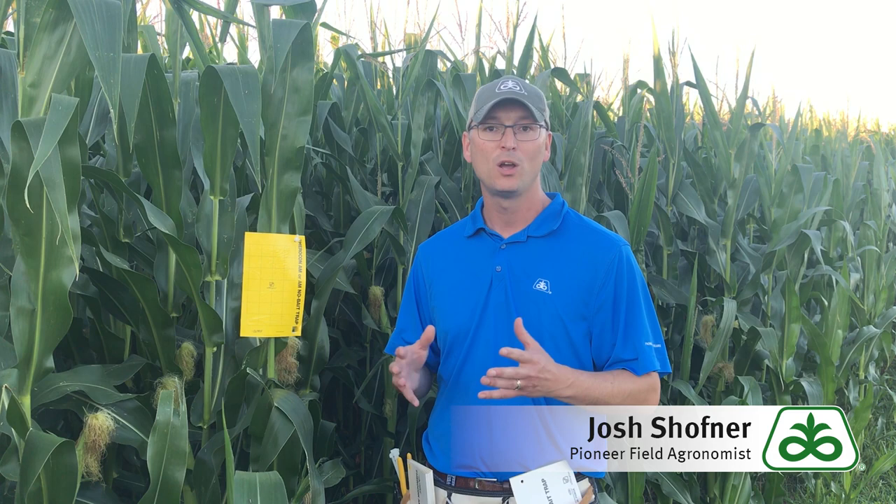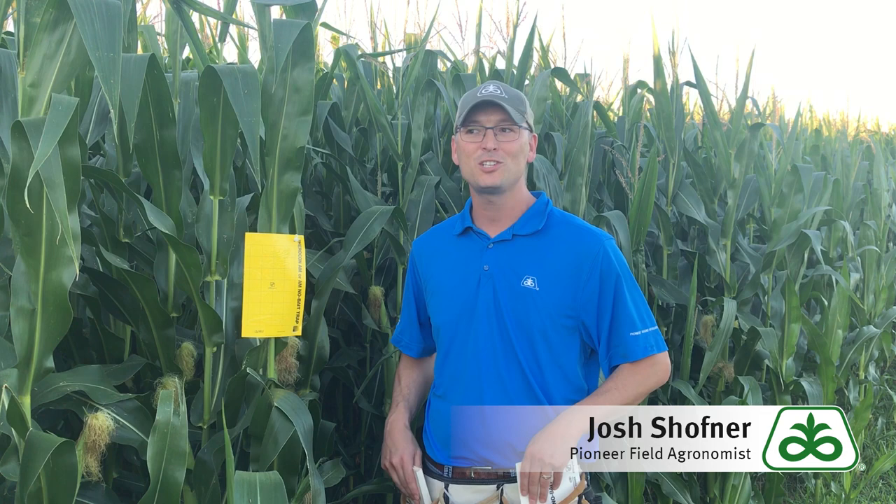To do so I like to utilize pheromone sticky traps — it's probably the best way to quantify, catch, and measure what kind of pressure we'll have for the next season. I have an example of one pheromone sticky trap set up here. I also have a tool belt on, something I like to use as I'm setting these up in a field. It makes it a little bit easier to handle, as these can be really sticky and kind of slimy to manage. This just makes it a little bit easier to set these up and take them down as I count them each week.